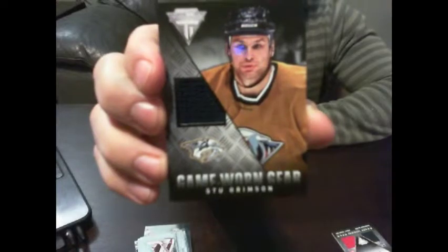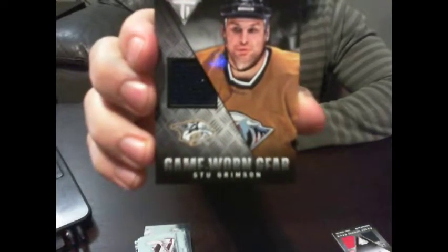Last pack in the box here — what are we gonna get? An old school guy, an old school tough guy. Kinda funny to see him; I grew up watching him back in the day when brawlers were coming. For the Nashville Predators — Mr. Stu Grimson. There we go, Stu Grimson. It's a tough customer.